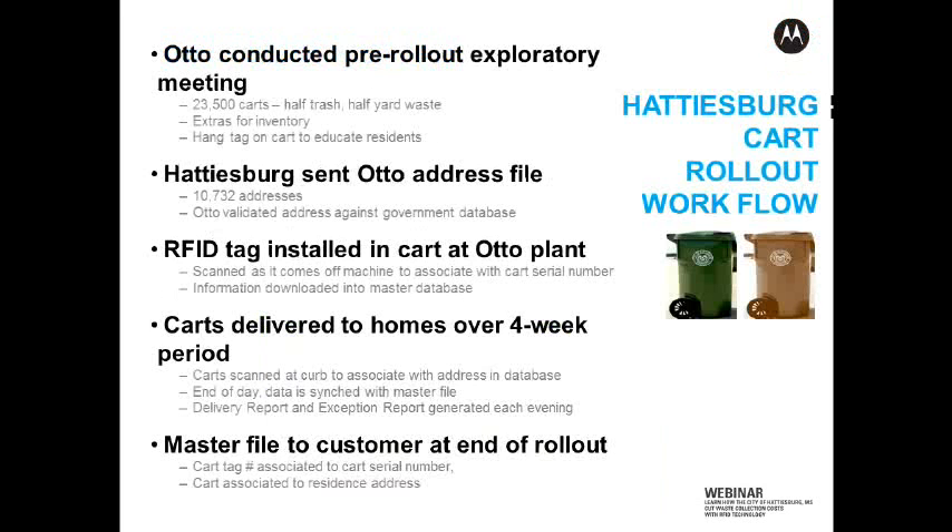In Hattiesburg's case in particular, when we met with them before the rollout, our exploratory meeting uncovered they needed 23,500 carts — half of which would be trash, half of which would be yard waste. And by the way, I saw a question by one of the participants about two carts at one home being read simultaneously. There was a concern there, and Steve will address that and how that is avoided.